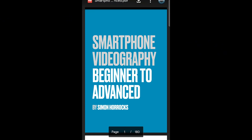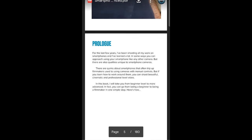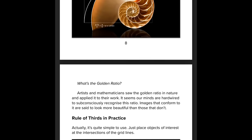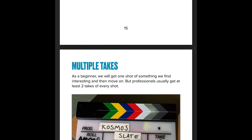My new book, Smartphone Videography: Beginners to Advanced, is now available for my members on Patreon. It's over 170 pages long and it will help you go from a complete novice to more advanced. It's full of tips and knowledge to help you get the best looking video from your smartphone.